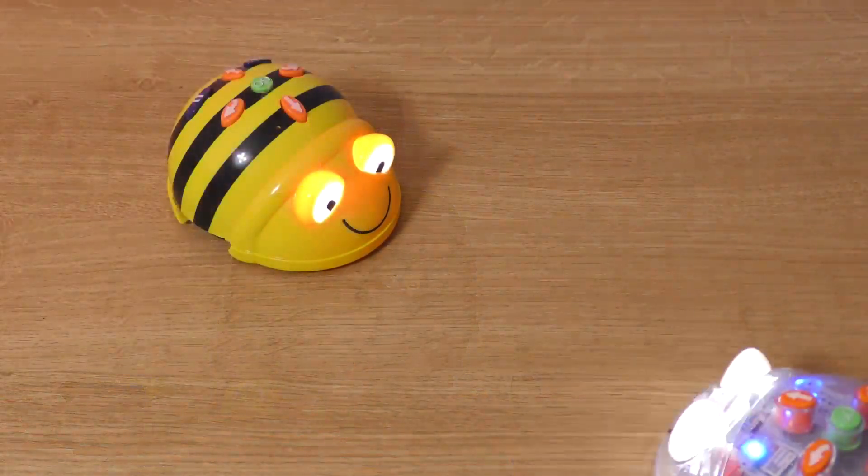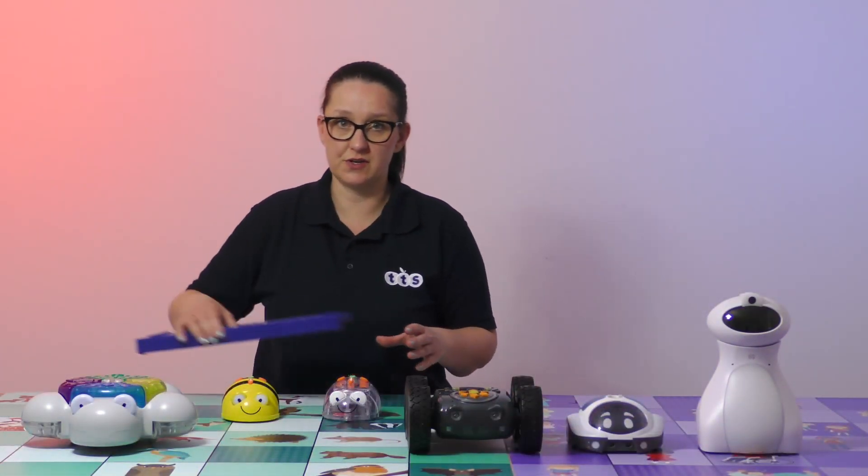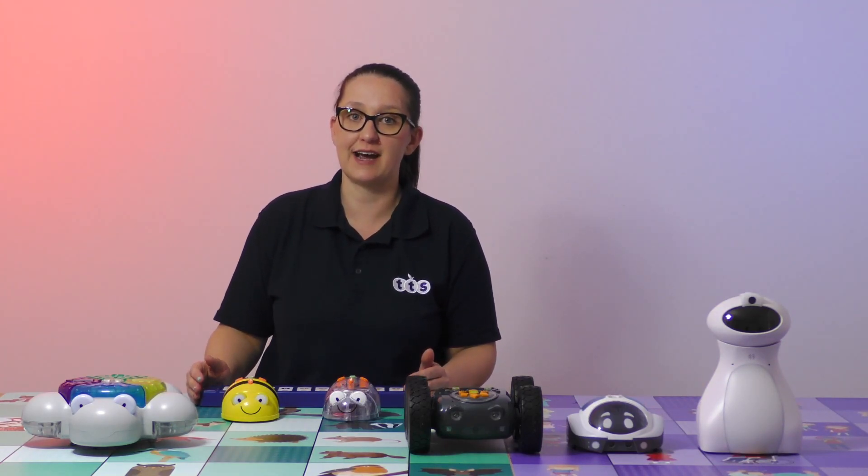Once the learners are ready to move on from Glow and GoBot, BeBot and BlueBot are the natural progression. Both of these robots offer a screen-free programming experience, directly programming onto the robots themselves, and with BlueBot children are also able to use the tactile reader and, when they are ready, progress through to the iOS and Android app.